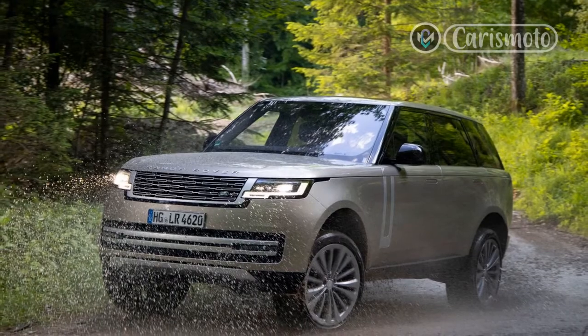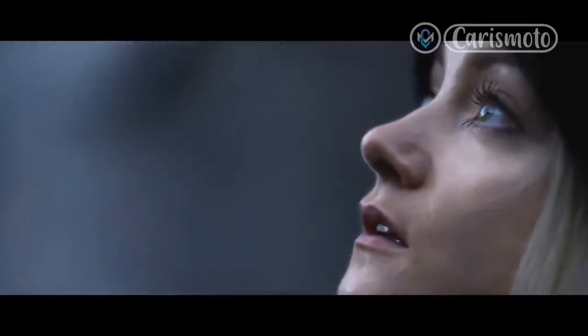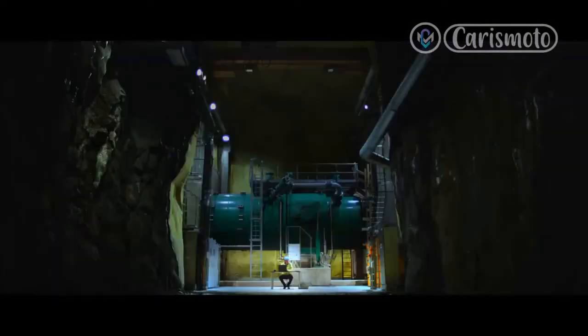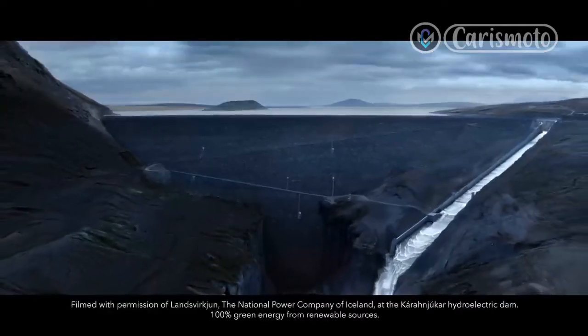Aside from the engine, the Range Rover P530 feels much like the Range Rover D350 we road tested recently. Inside, it's beautifully made, massively roomy and generally very quiet, unless you turn up the excellent Meridian sound system, of course.